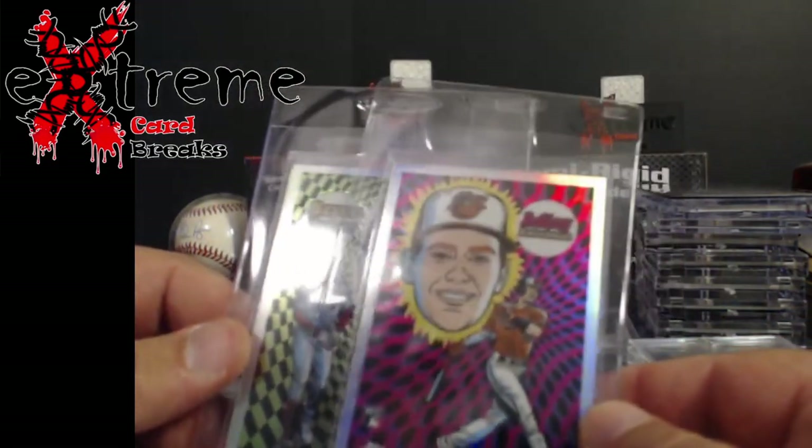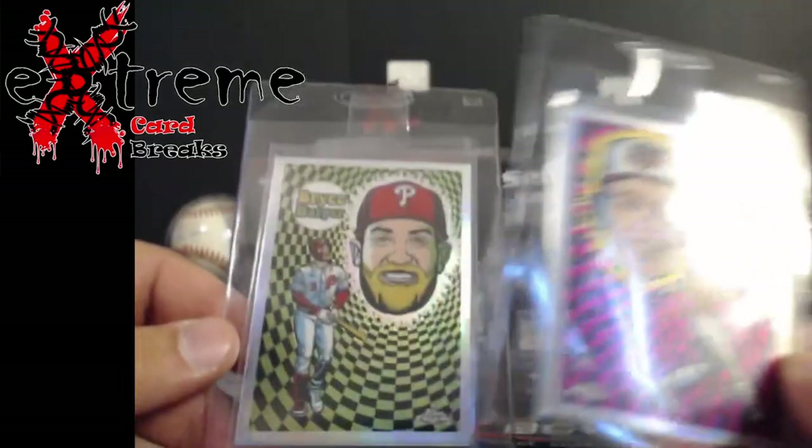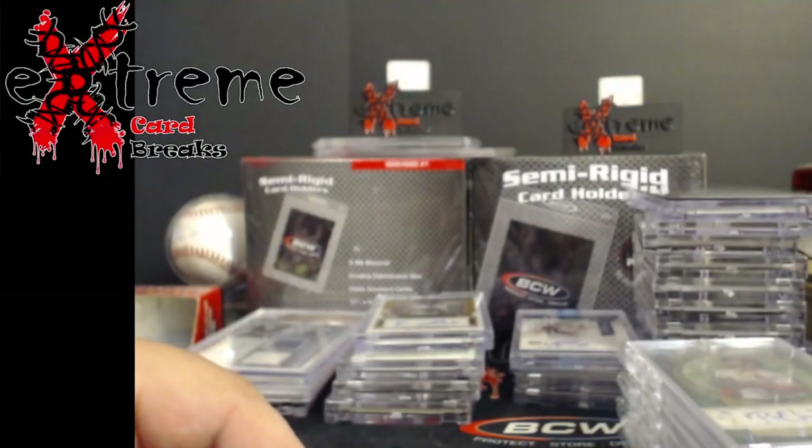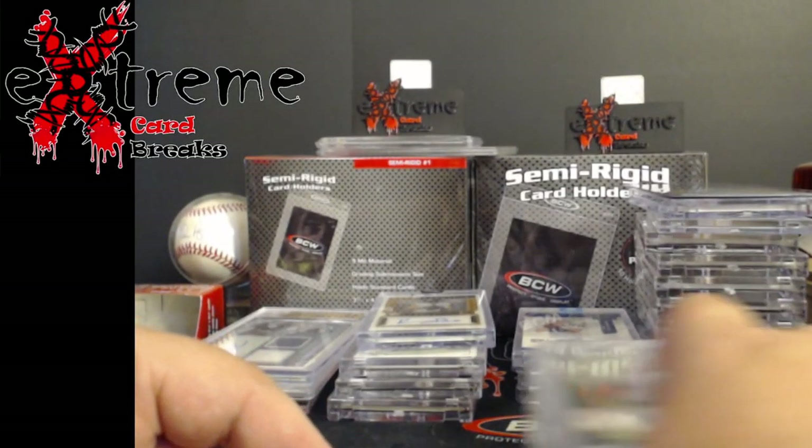I'm gonna try to see if we can get these graded and maybe get some nines on them. Rushman's like a 70 and Harper's like a 30 card — we'll see what happens. They were supposed to be case hits.